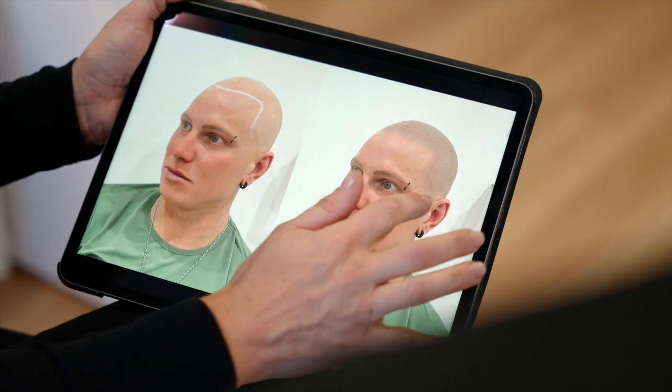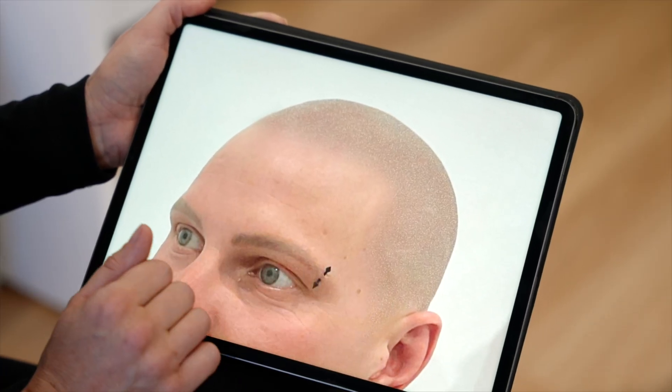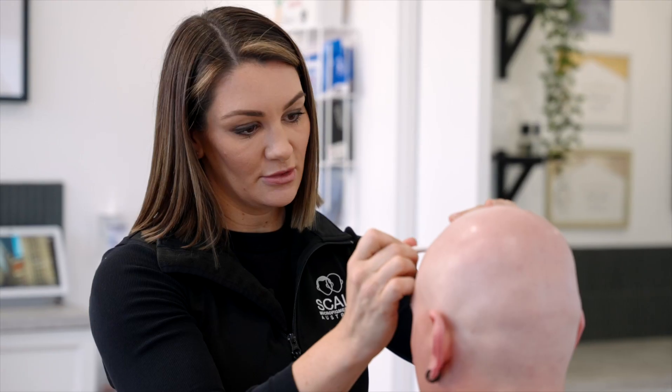I first met Anton about six weeks ago when he came in for a consultation. We talked about the design and the artistic element to this treatment. He's come in this morning, we've already discussed the plan for him, we've taken some photos, we've drawn on a new hairline, and we're about to get started.